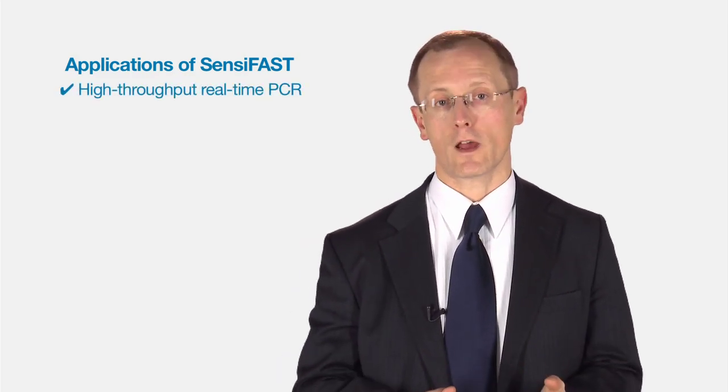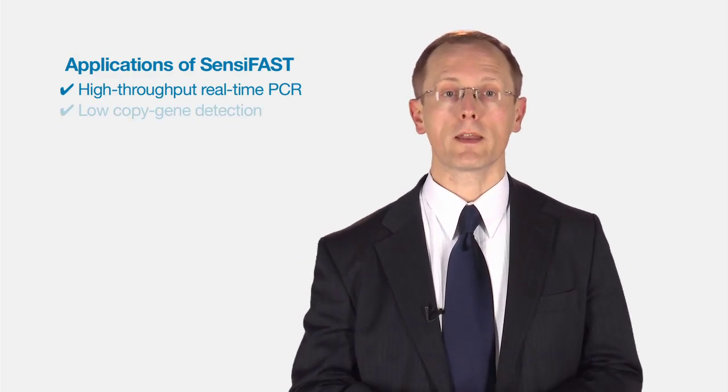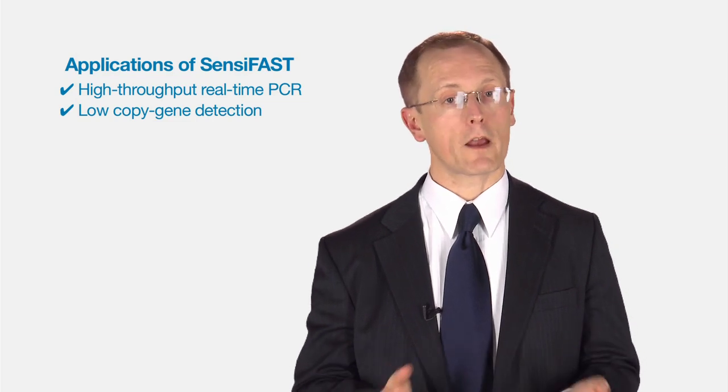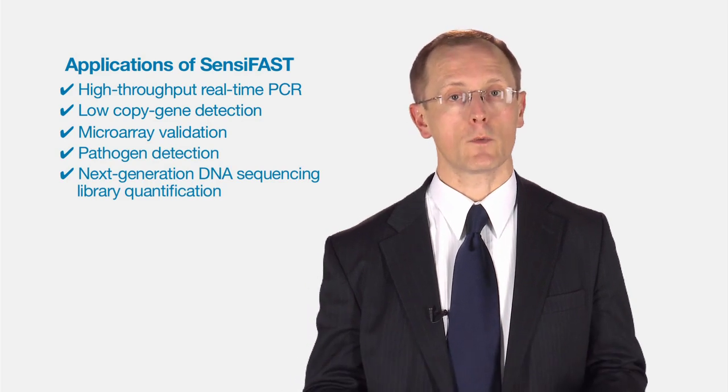Applications of Scentsy Fast: because it is fast, it can be used for high-throughput real-time PCR. It can also be used for low copy number detection. This makes it great for things such as microarray validation, pathogen detection, and any other reaction you wish to do.